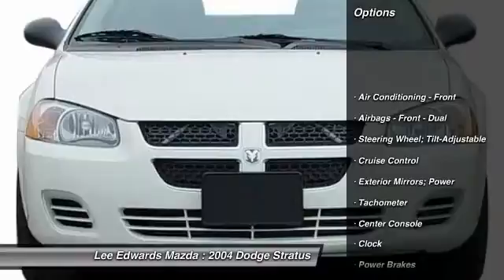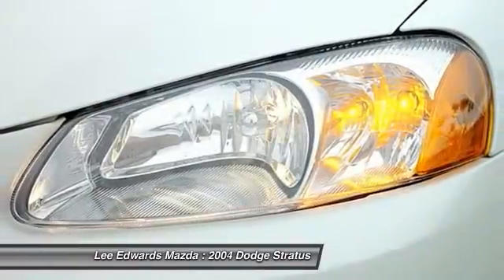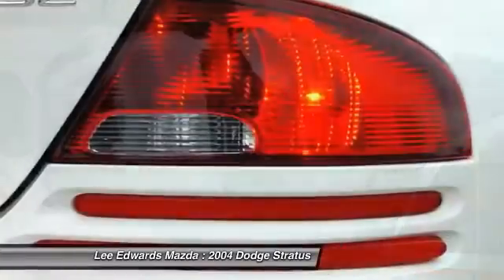Power steering, cruise control, power brakes, clock, power door locks, power windows, tachometer, center console. Take this vehicle for a spin and see why so many shoppers are now proud owners.